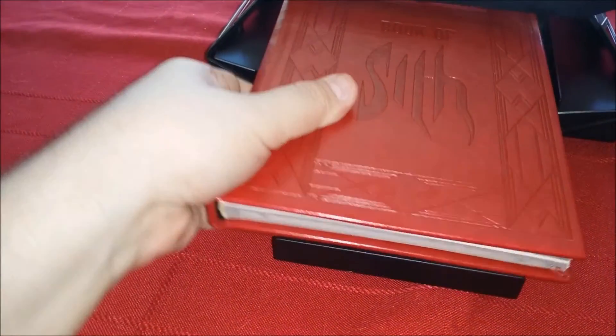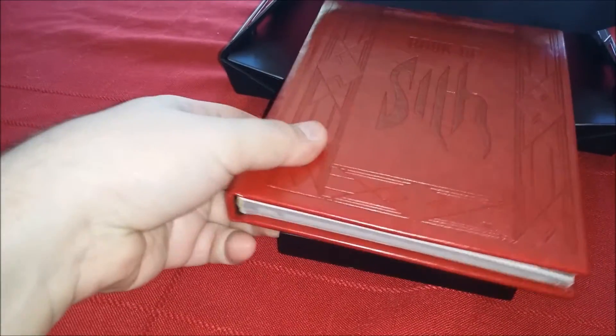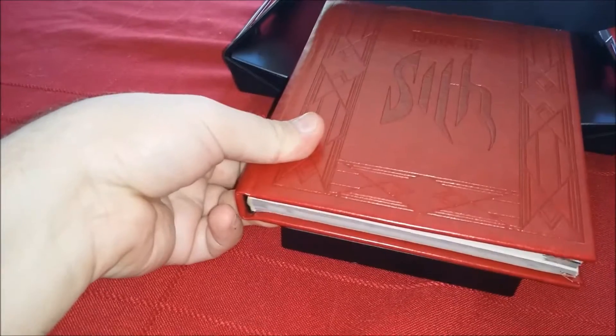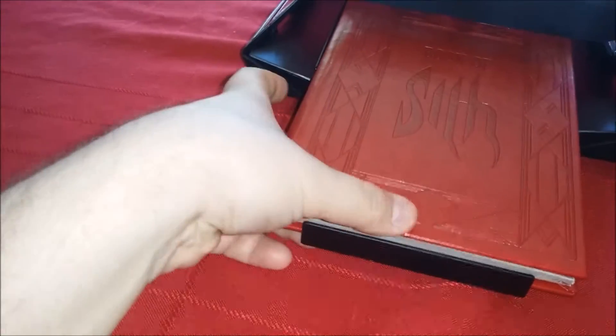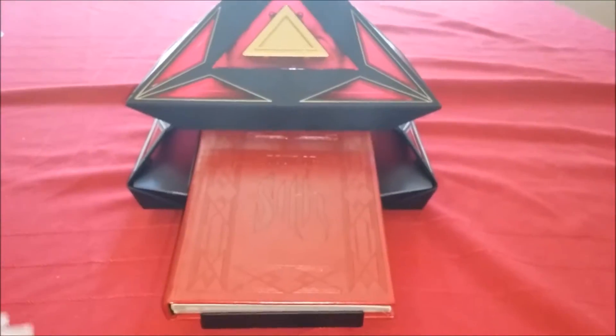We're going to put this book right back in here. Am I doing it right? I know I'm supposed to just slide it in. Maybe I'm doing it wrong. Oh, there it goes — just like that. Isn't it nice and secured? And then we're just going to hit the button. Here we go.